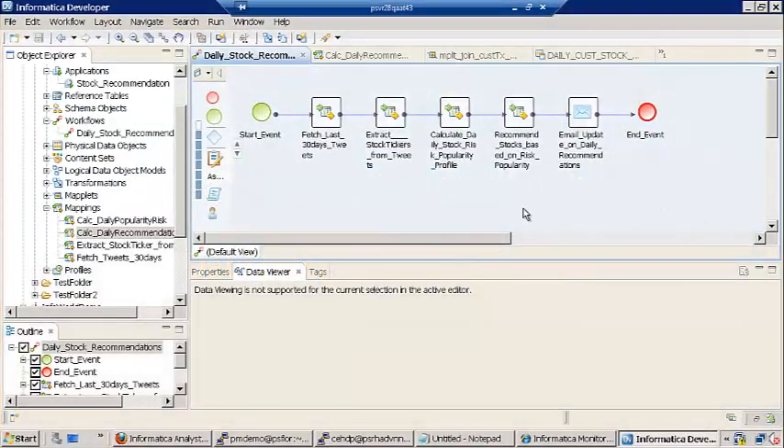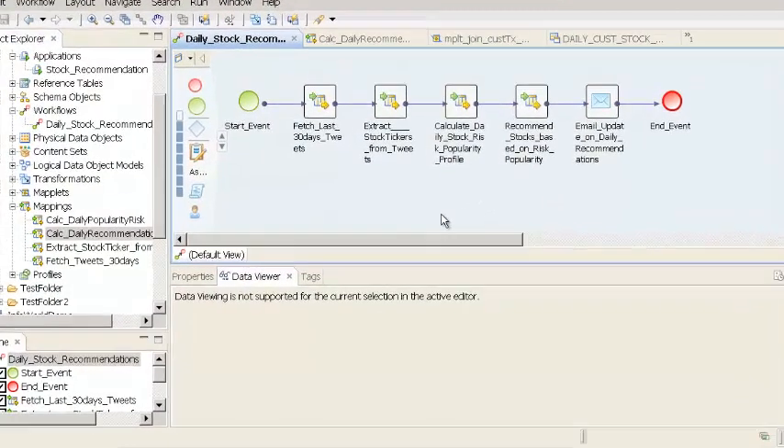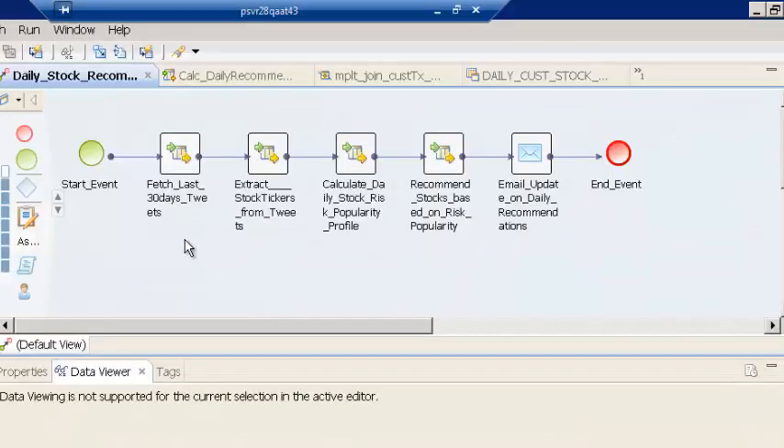In this demo, we will look at how to use an Informatica workflow to stitch multiple tasks together, where some of the tasks are related to execution of mappings, and the last task is to send an email out to the administrator of ABC Bank that the workflow has completed and the data has been loaded to the data warehouse.